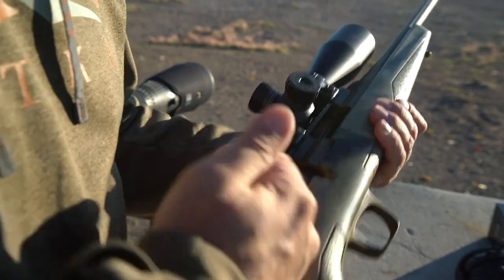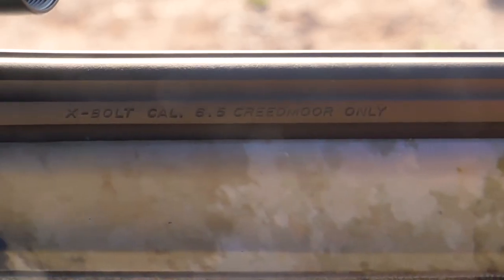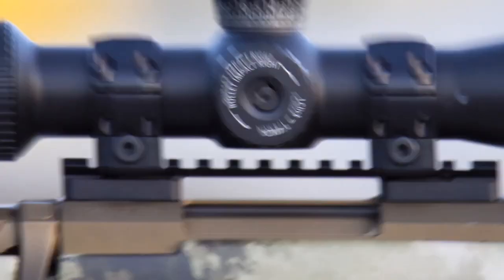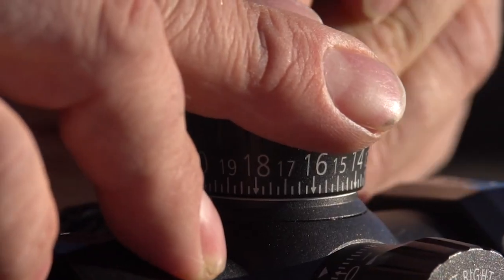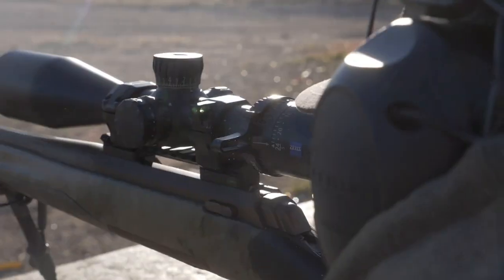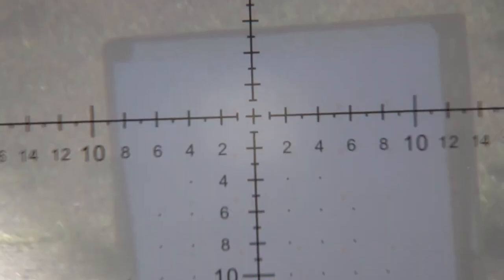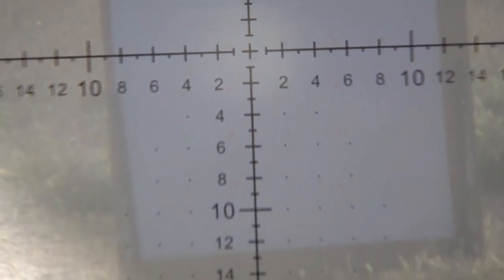Here at Sportsman's News we've put it to the test. We mounted the 6 to 24 by 50 model on a Browning Expo, utilizing the new Zeiss Ultralight precision rings. We sighted it in and spent numerous range days giving the scope a thorough workout, and it didn't disappoint.